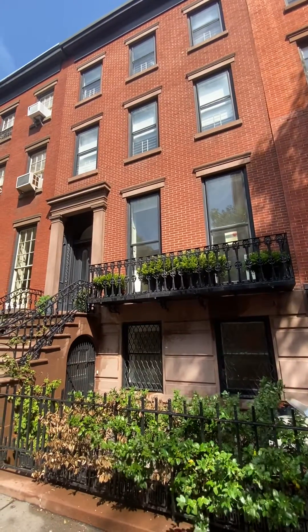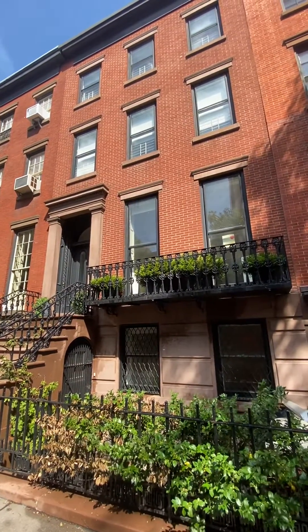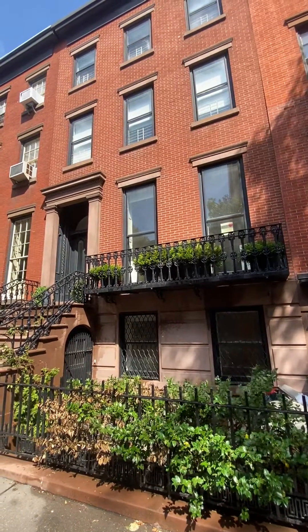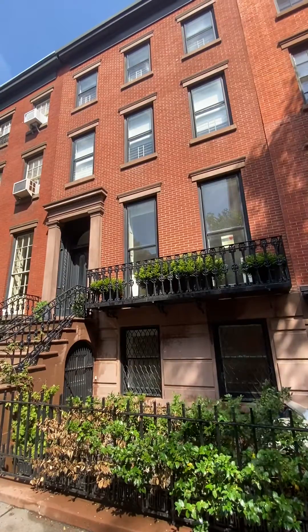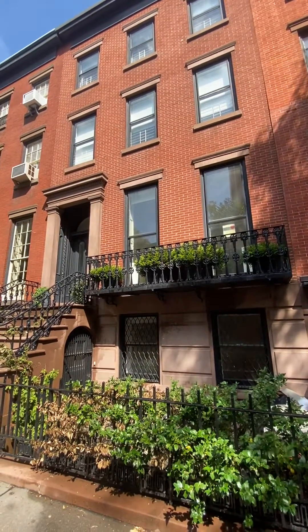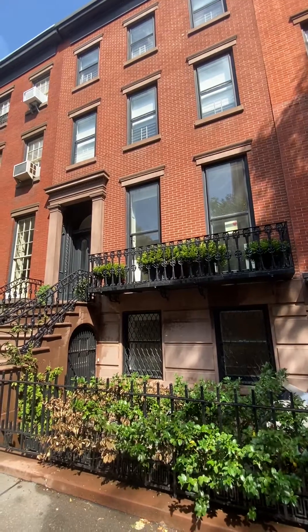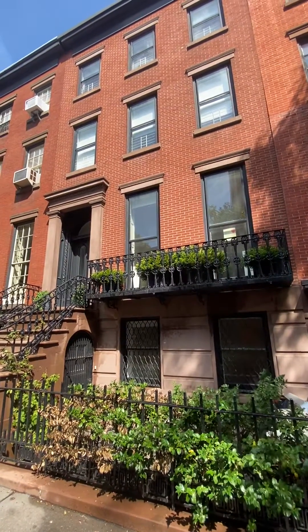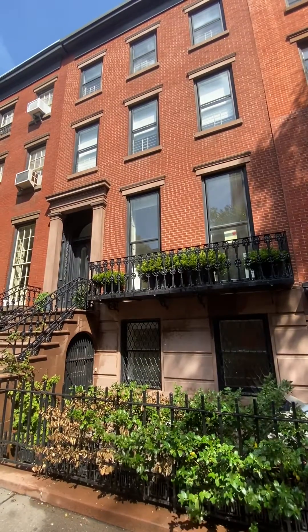Hello, this is Tegan McLeod from Corcoran and this is going to be a good one. Welcome to my video tour for 157 Columbia Heights. This is a full townhouse available in Brooklyn Heights. This video might go a bit long, so feel free to fast forward through. This is a lot of house to cover.